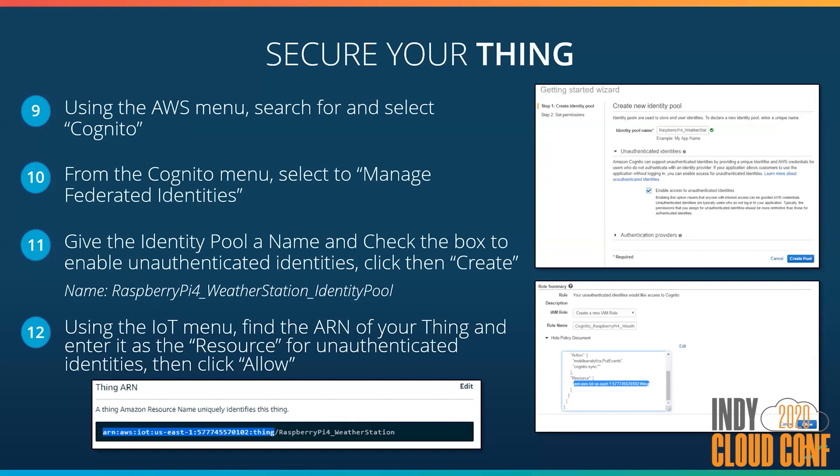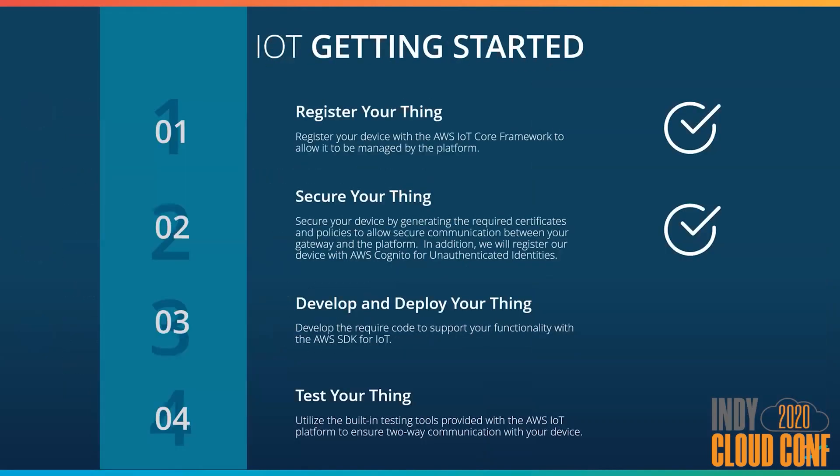The bulk of IoT security has been handled at this point, but we'll rely upon Amazon Cognito to do the authentication. Since our thing will not interactively log in with a username and password, we set up a pool for unauthenticated identities. We'll search for Cognito, manage federated identities, create a new unauthenticated identity pool named 'Raspberry Pi 4 weather station identity pool.' In the JSON object that defines the policy, we'll take the ARN from our thing that we just registered and paste it into the resources for the authenticated devices. That completes all the steps required to secure our thing within the AWS IoT platform.